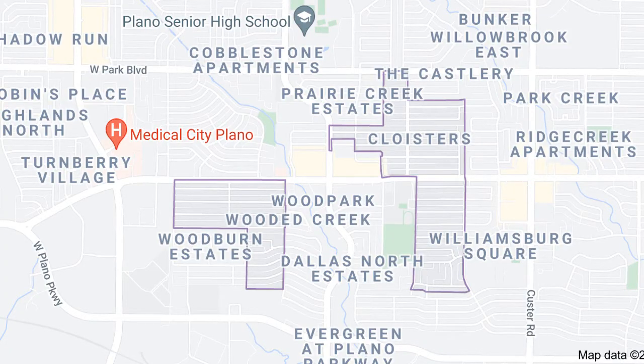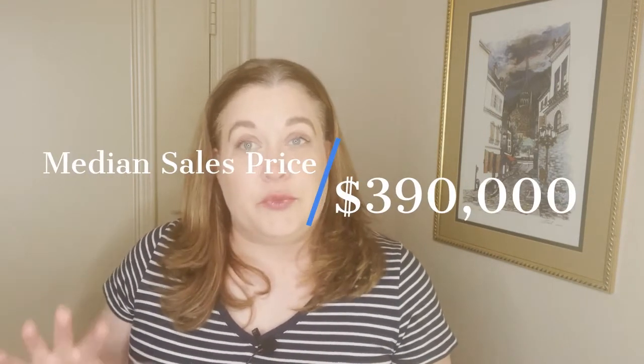The first neighborhood on our list is a neighborhood called the Cloisters. The Cloisters is located in sort of central Plano. Right now, the average sale price is about $390,000. These are ranch-style homes that were primarily built in the 70s and 80s. The average size of these houses is about 2,300 square feet, about four bedrooms, two bath. Average age was built in 1973. Right now, the days on market in this neighborhood is running about five days, and homes are averaging about 101% of list-to-sale price. So it's a very active, very popular neighborhood.